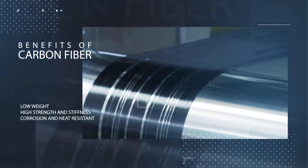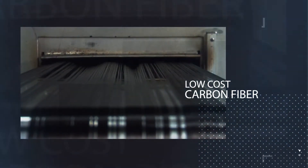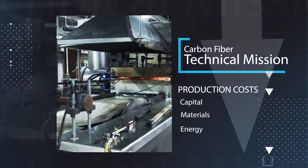ORNL has a very rich history in carbon fiber research, particularly focused on low-cost carbon fiber, because we knew that for the broad penetration of carbon fiber into the industrial base, we needed to bring the cost of production down.